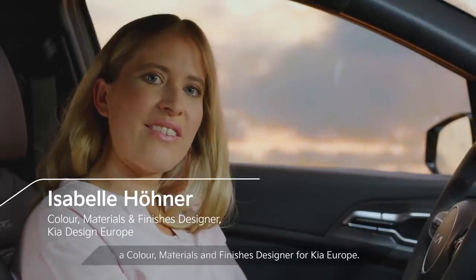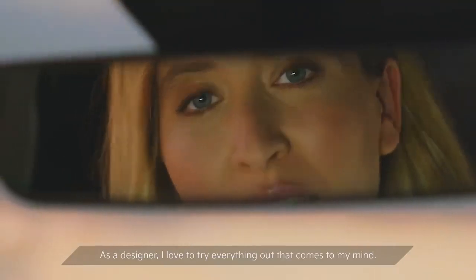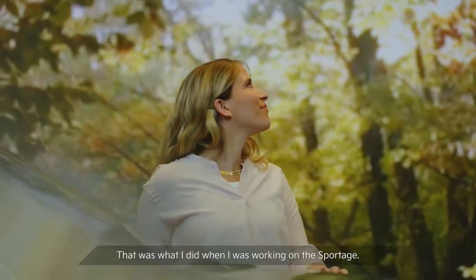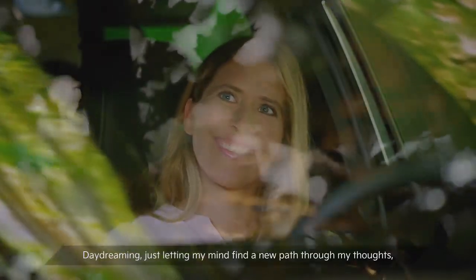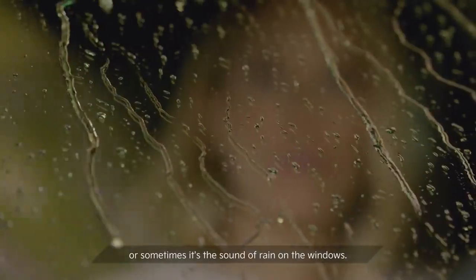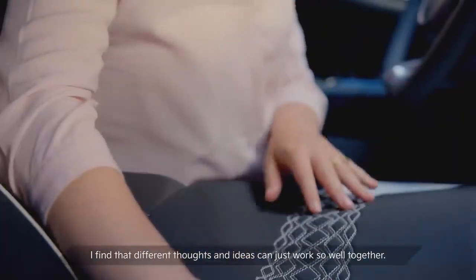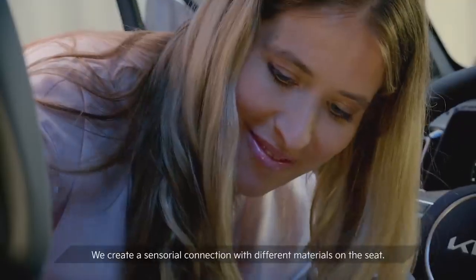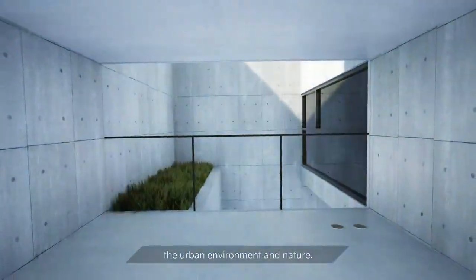I'm Isabel Hoene, a colors, materials and finished designer for Kia Europe. As a designer, I love to try everything out that comes to my mind. That was what I did when I was working on the Sportage — I was totally open to inspiration from anywhere and everywhere. Daydreaming, just letting my mind find a new path through my thoughts. Or sometimes it's the sound of rain on the window. I find that different thoughts and ideas can just work so well together. We create a sensorial connection between different materials in the seat.